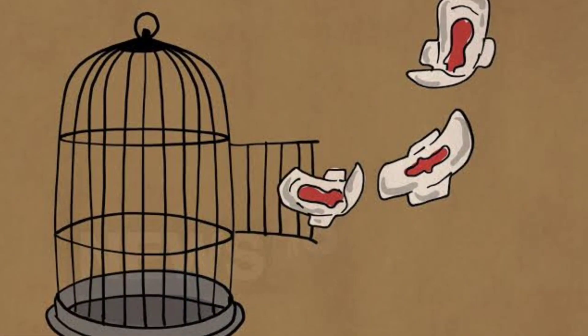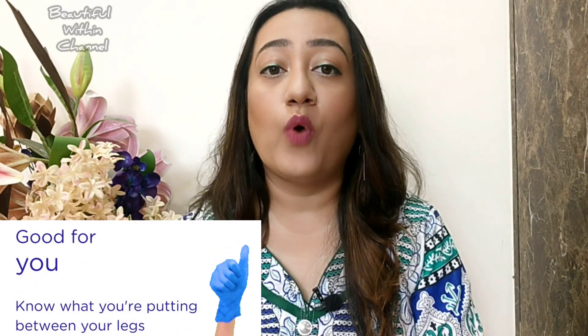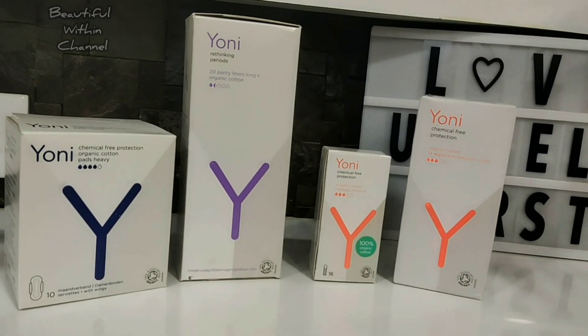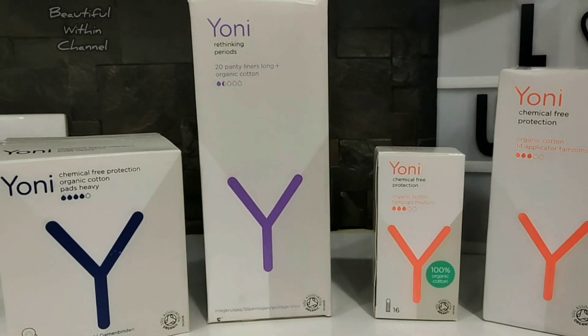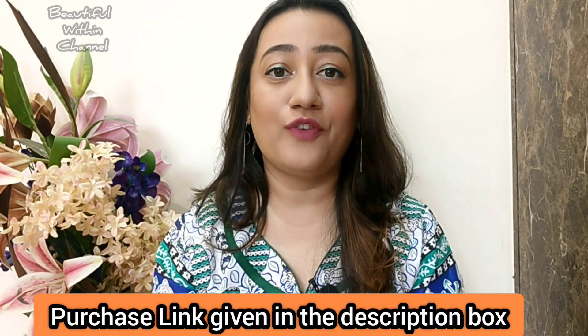Get yourself free from chemicals, plastics, dyes, bleaches, and chlorine — and free from shame — because Yoni Care wants every female to have the right to know what her products are made from. It's an inspiring brand offering a full feminine care range made up of 100% certified organic cotton, with no synthetic or chemical substances that can irritate the skin, and completely biodegradable, making them environmentally friendly too.